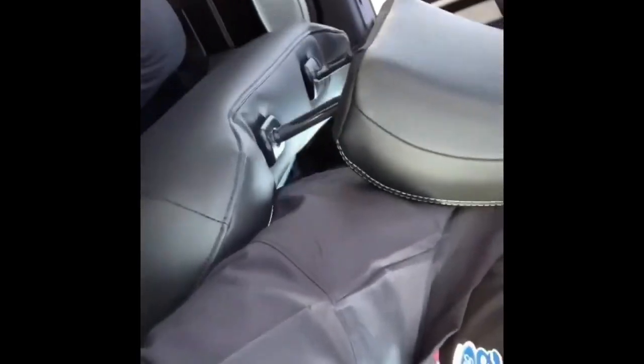Just to give you a bit of perspective on space in the Explorer ST — I'm six foot four and Dennis is six foot three. I'm comfortable where I am now, with plenty of room for my knees and a lot of head space. And with Dennis sitting behind me, there's still more than enough room back there — tons of headroom again.